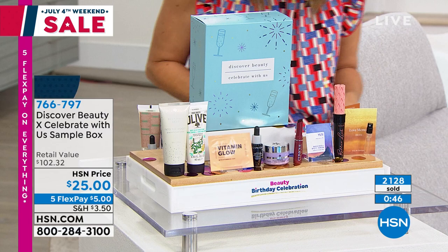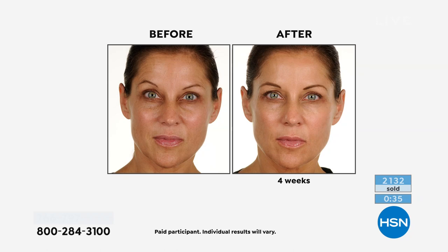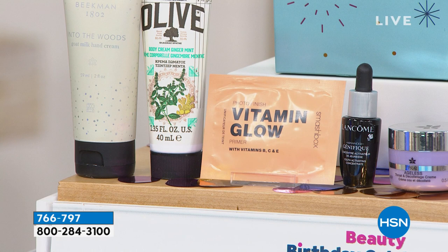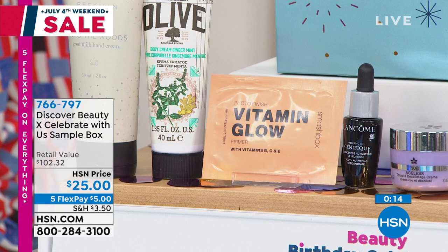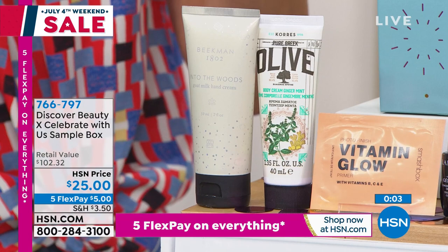You also get Lancôme's Genifique Youth Activating Serum — one of their number one best-selling anti-aging serums. It's great for beautiful luminosity and radiance — a little pick-me-up that turns a light on inside your skin. Next on our list is Vitamin Glow from Smashbox — a great option that gets you that kind of photo finish, that Instagram filter look that you're going to love. We love Smashbox cosmetics out of LA. And then two of our favorites — Chorus and Beekman. You get to try the Chorus Pure Greek Olive Ginger Mint Body Cream — an amazing fragrance, an all-over body cream, super refreshing and super hydrating.